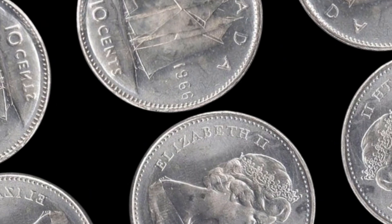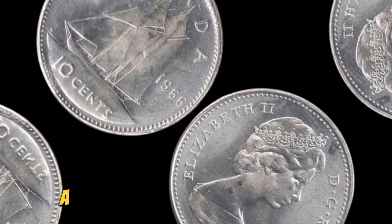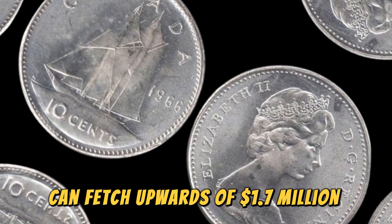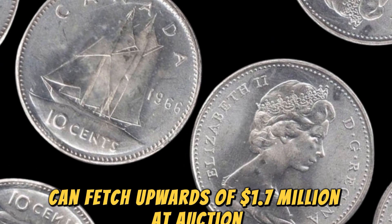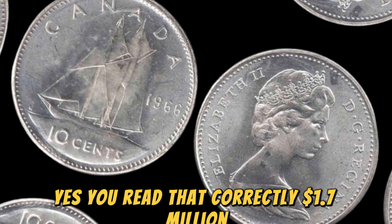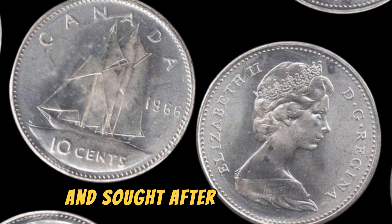Now, let's talk about the market value of these rare coins. As of now, a 1966 special mint set Lincoln penny in top condition can fetch upwards of $1.7 million at auction. This makes it one of the most valuable and sought-after coins in the world, attracting the attention of serious collectors and investors alike.